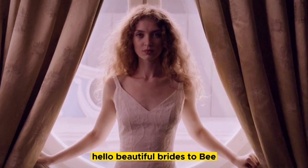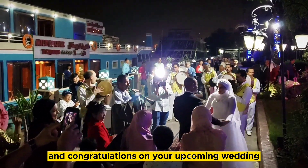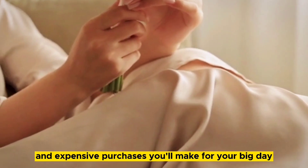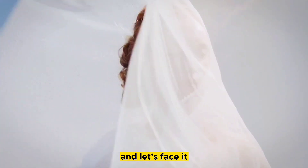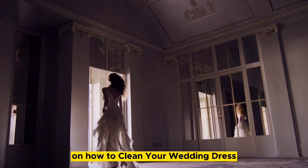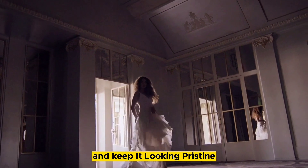Hello, beautiful brides-to-be, and congratulations on your upcoming wedding! As you know, your wedding dress is one of the most important and expensive purchases you'll make for your big day. And let's face it, it's going to get dirty. But fear not! Today, I'm going to share with you some tips on how to clean your wedding dress and keep it looking pristine.